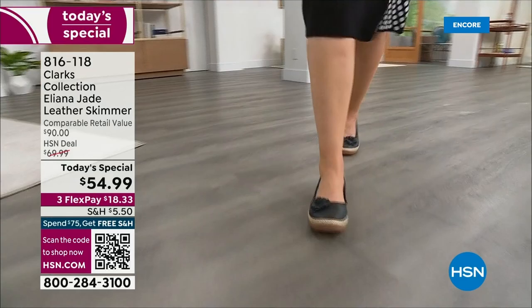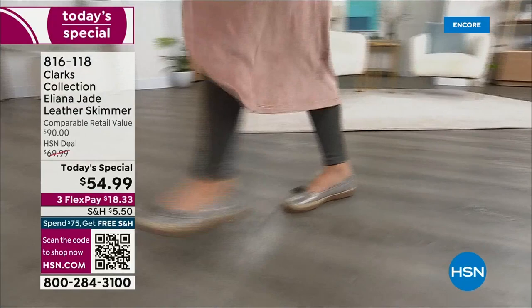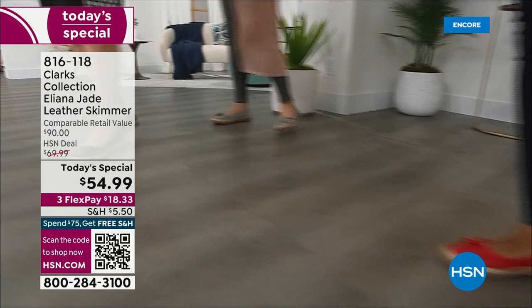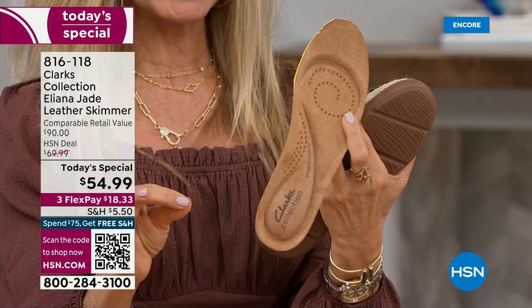It has five millimeters of memory foam from heel to toe. Think about your favorite yoga mat or mattress — that cushion, that bounce-back return — that's what you get with every step. It also has a removable footbed, so you can take it out and put it into another shoe. It's all perforated to keep your foot nice and cool.